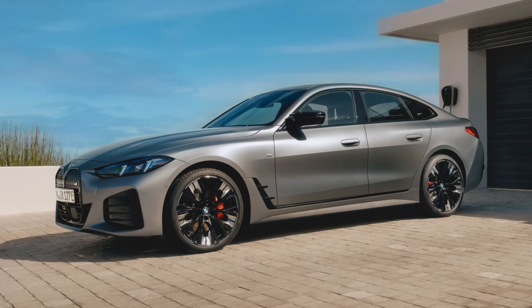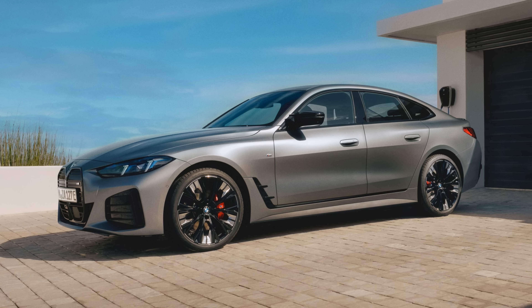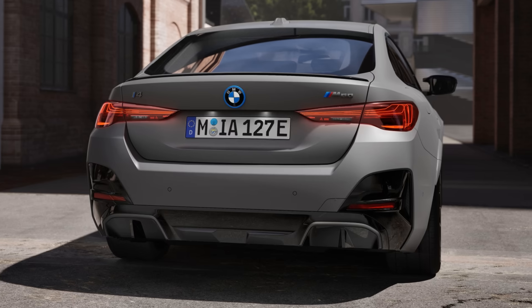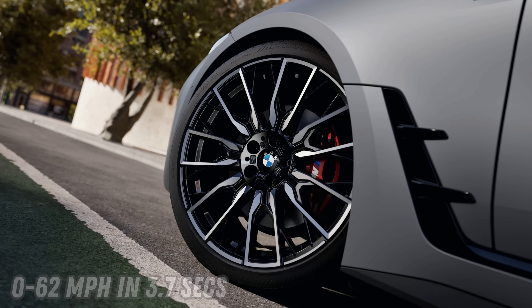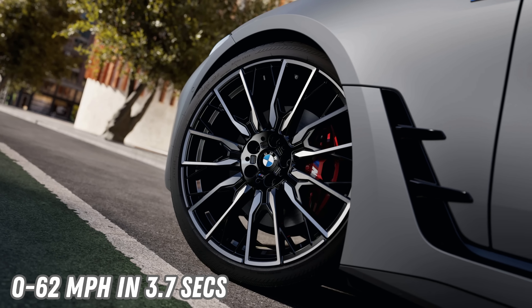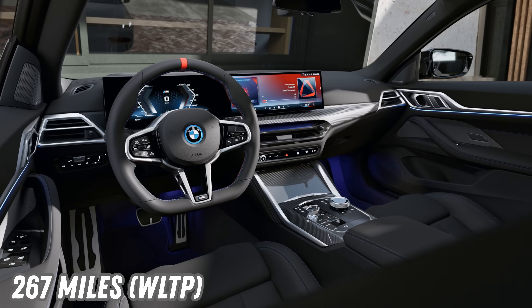The current M50 performance trim will be replaced by the new M60xDrive, which tops the lineup with 57 more horsepower for a total of 601 horsepower. It can pull off a 0-62 mph time of 3.7 seconds and 267 miles of WLTP range. No additional details were provided, but production is expected to begin in July. It's unclear what other changes might be made for the US market, but if they stack up to the BMW iX updates reported on back in March, I'll be pleased to share the good news.